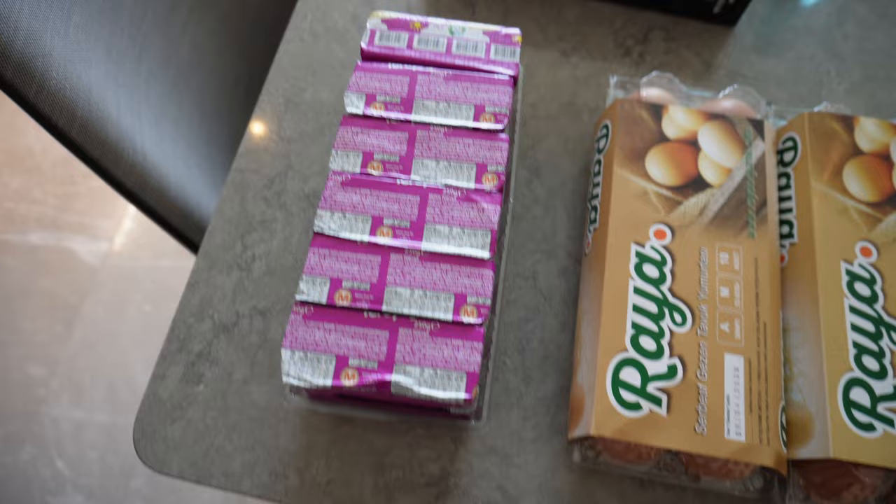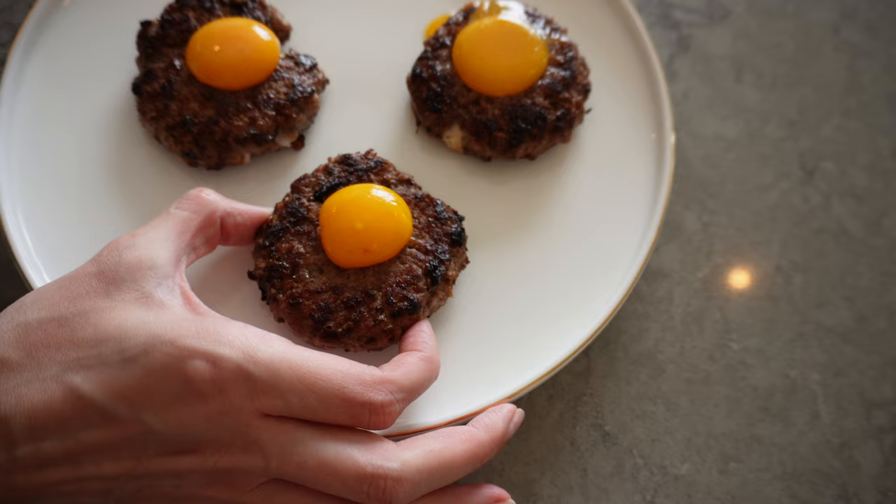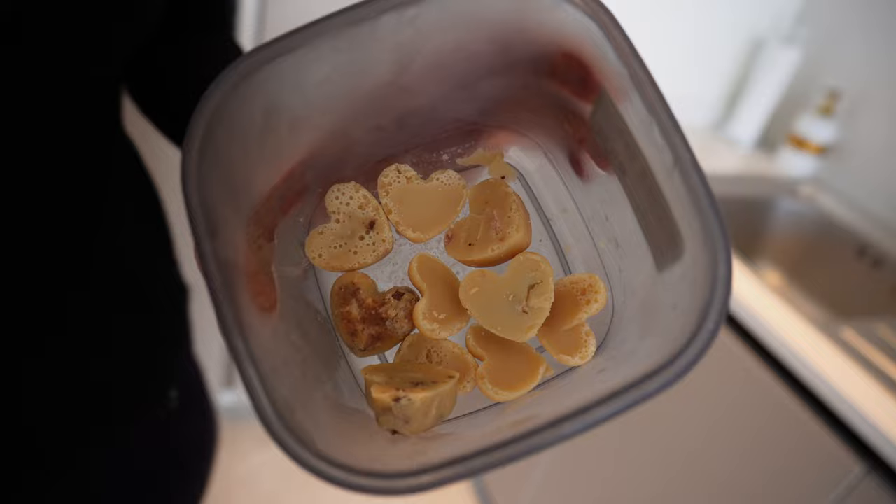Today I'm sharing what I eat in a day on a high-fat carnivore diet. I'm just using three ingredients: beef, eggs, and butter. Today I'll be making an egg in a hole for breakfast, then I'll be doing a carnivore quiche, making some brown butter bites, and of course having a fatty latte. Let's just get into it.